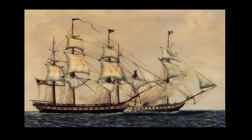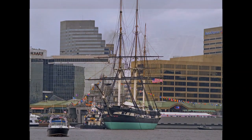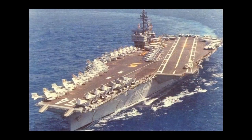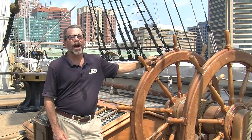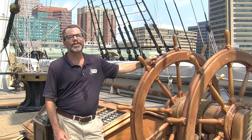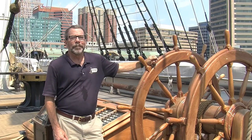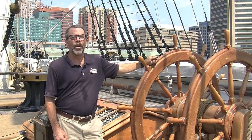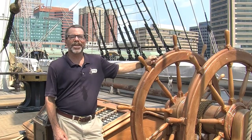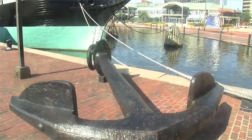From the frigate Constellation, named for the flag of the Continental Congress, to the sloop of war we see here today, or the aircraft carrier Constellation built in the 1960s, ships bearing the Constellation name honor the tradition of always being the first to answer their nation's call. We hope you've enjoyed your tour. Please come and see us in Baltimore to walk the ship's decks and learn the ropes. We look forward to seeing you at historic ships in Baltimore and on board USS Constellation.